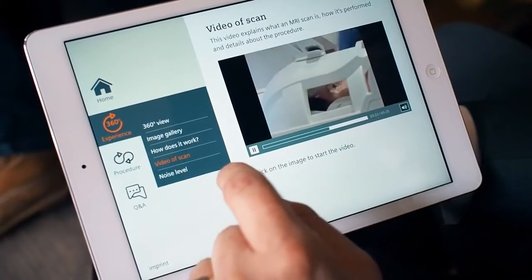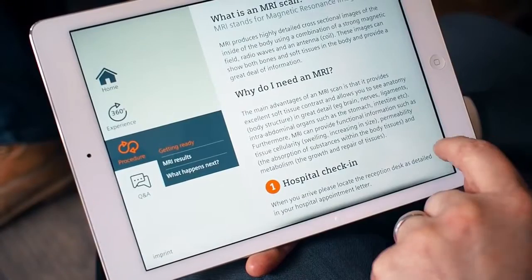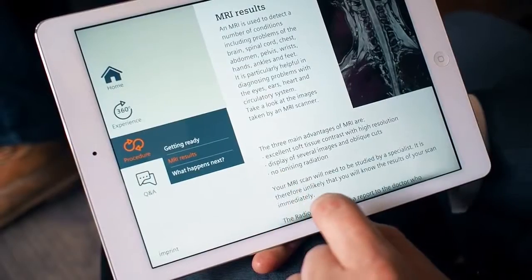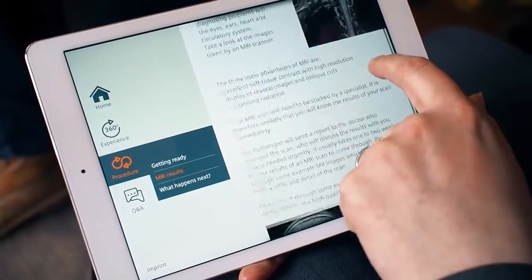Plus there are useful guides explaining what to expect when you check into hospital for your scan, how long it's likely to take, and what your results will look like.